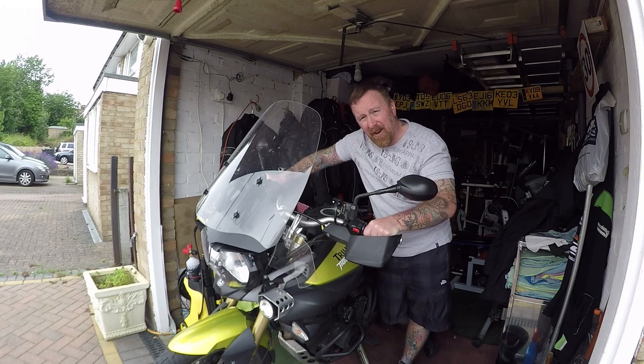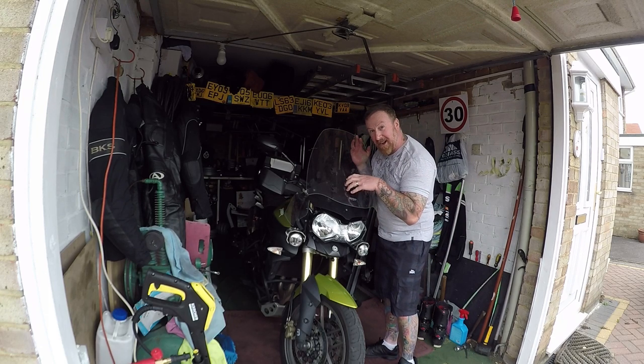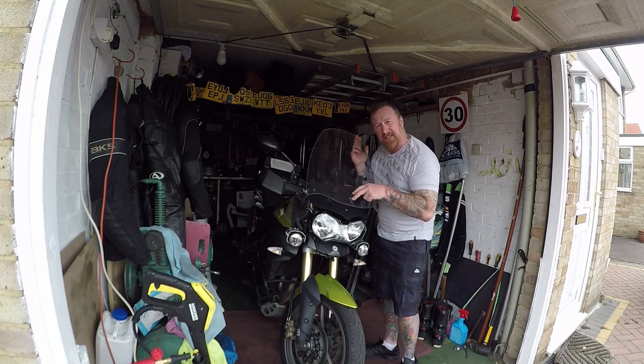Will I keep my little Tiger? Yes, I will. Have a little bit of fun on that over the summer months. And there's a really quick little review. As I said, next one, I'll go for a little ride on it.